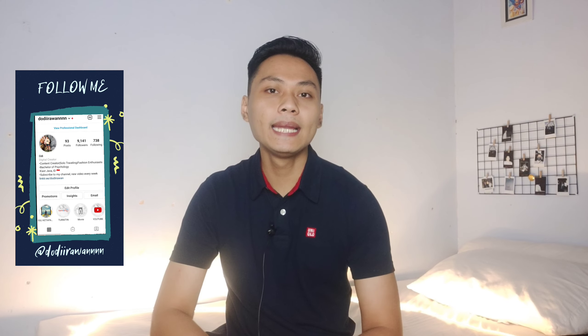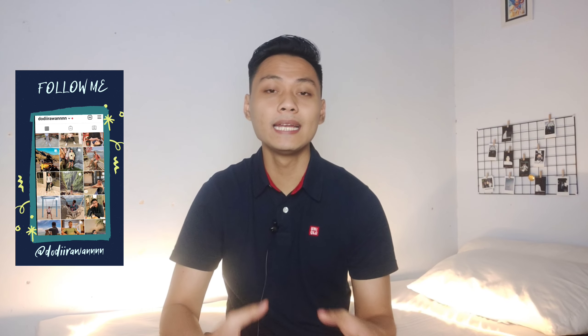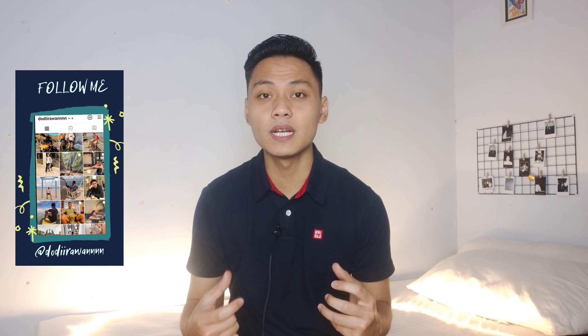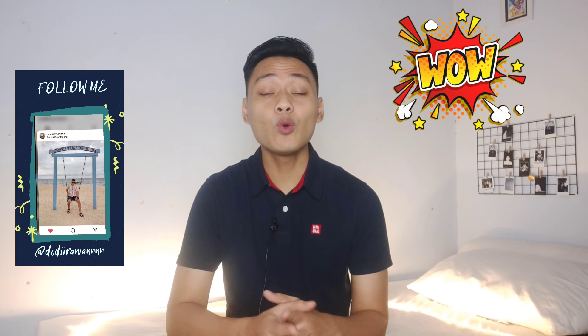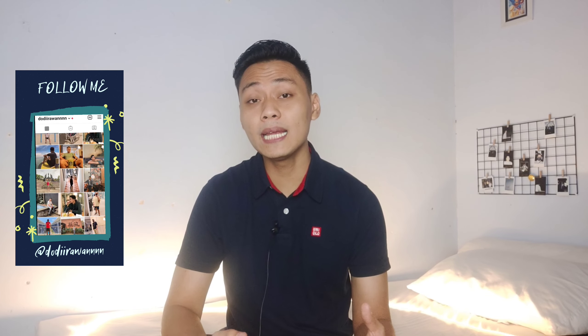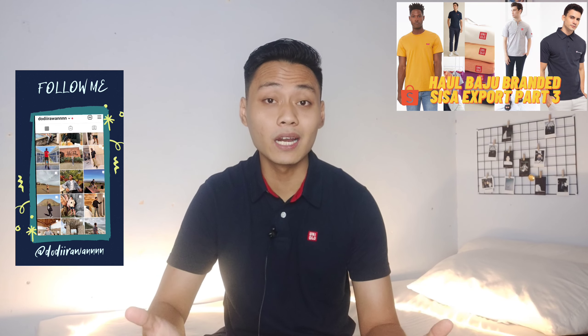Sebelum lanjut ke videonya, buat kalian yang salah fokus sama baju yang aku pakai, ini aku pakai baju branded sisa export merek Uniqlo. Modelnya Polo Shirt dan harganya murah banget, kayak cuma Rp70 ribuan dan dipakai nyaman. Aku udah buat videonya. Buat kalian yang belum nonton, aku bakal kasih linknya di pojok kanan atas video ini atau di akhir video.